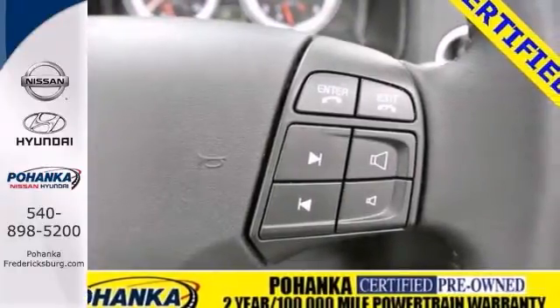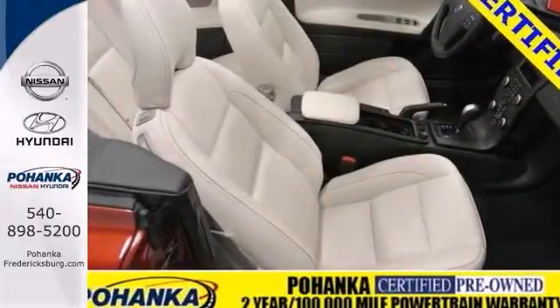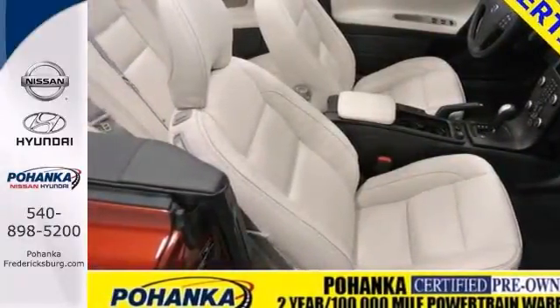It's Pohanka certified with a 2-year, up to 100,000-mile limited warranty. Come on in and take this Volvo C70 for a test drive.